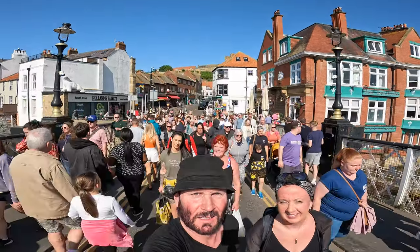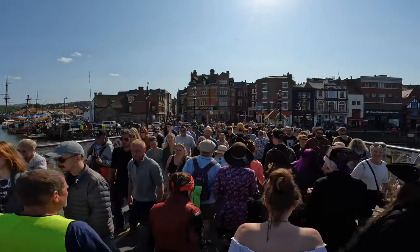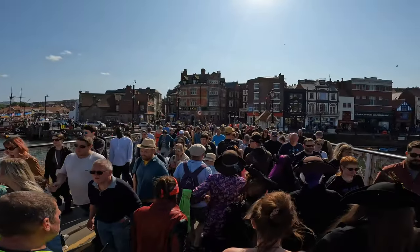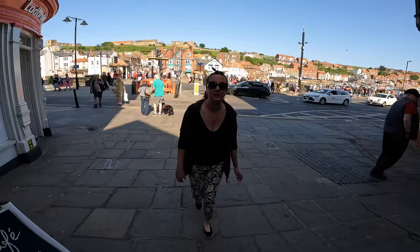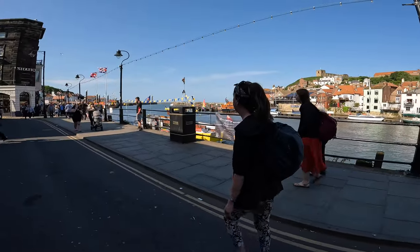Look at how busy it is — it's insane! The bridge crossing is very busy. You can catch a boat from here; all fares are five pounds.